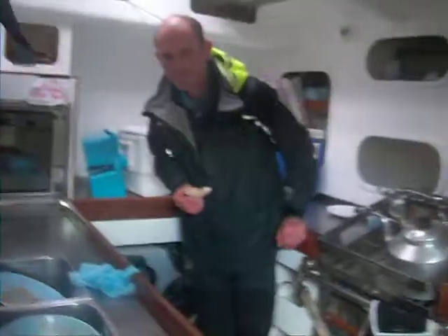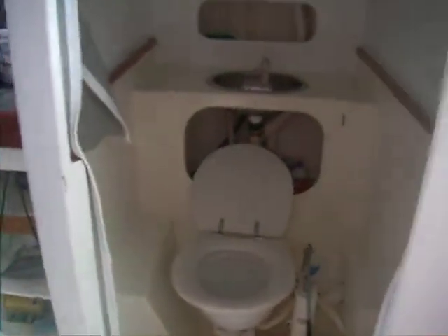And this is the galley, with Richard. Hi Richard. Hi Gary. And there is the toilet, or commonly known as a head, which is very interesting to use in these sort of conditions.